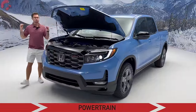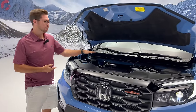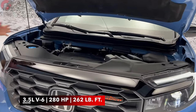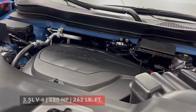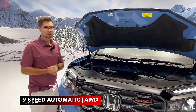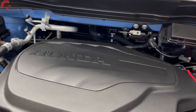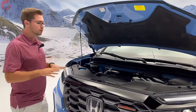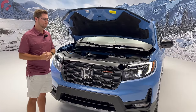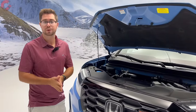Honda is not changing anything in the powertrain department for 2024. The Ridgeline retains its 3.5-liter V6 naturally aspirated engine producing 280 horsepower and 262 pound-feet of torque, paired with the same nine-speed automatic transmission. Fuel economy comes in at 21 miles per gallon combined — solid for a V6 in this segment. The Trail Sport model does include some beefed-up elements and retuned drive modes for enhanced off-road capability. The vehicle goes on sale in winter of this year.